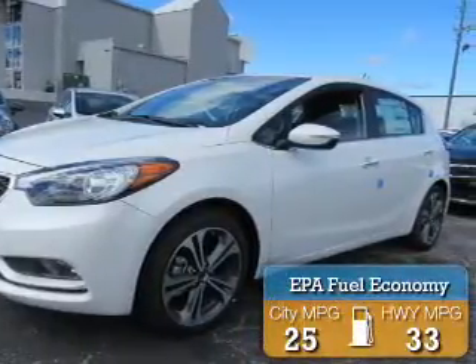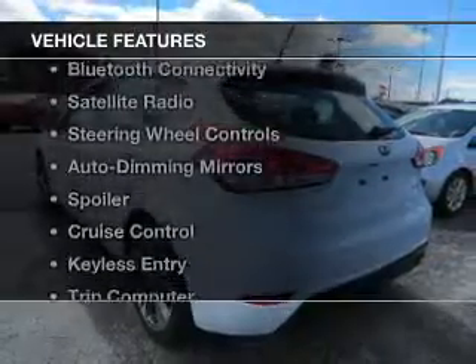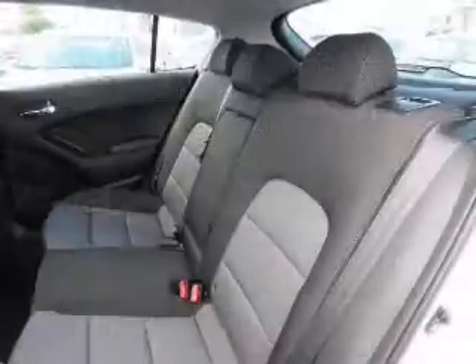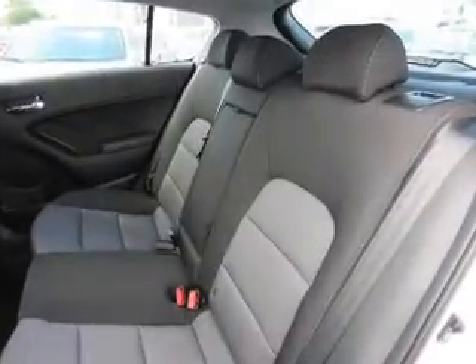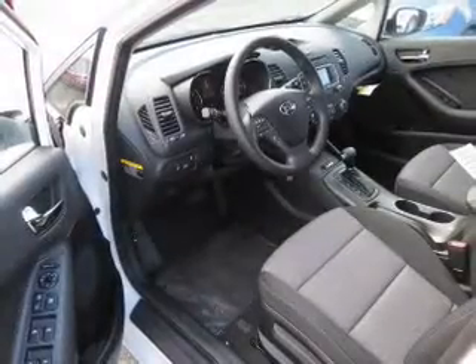Great fuel efficiency saves you money by requiring fewer trips to the gas station. The features include electric trunk, Bluetooth connectivity, a satellite radio, steering wheel controls, auto dimming mirrors, a spoiler, cruise control, keyless entry, a trip computer, an MP3 player.